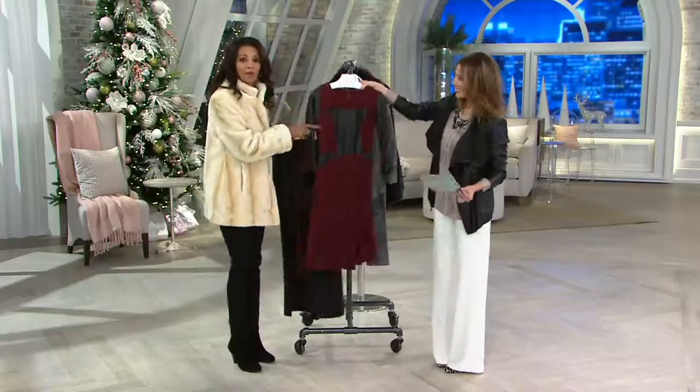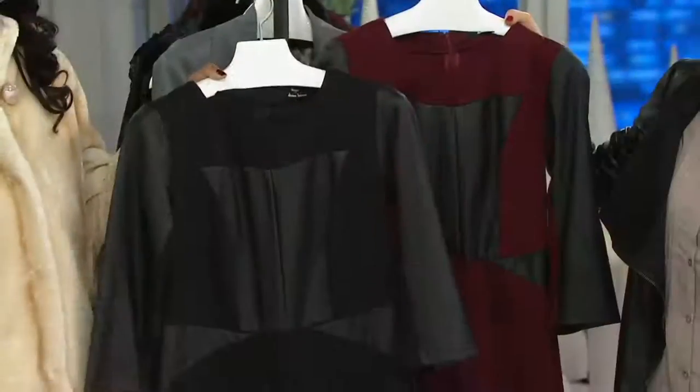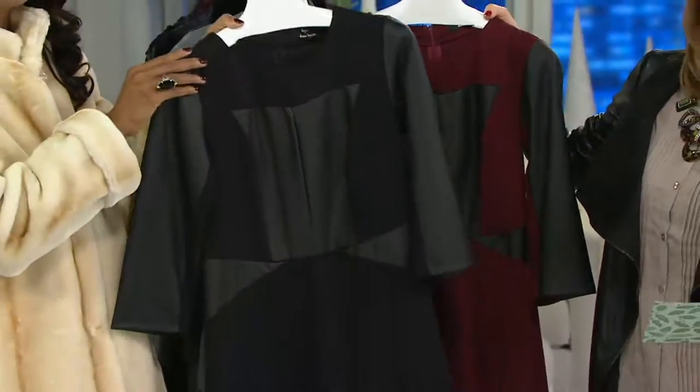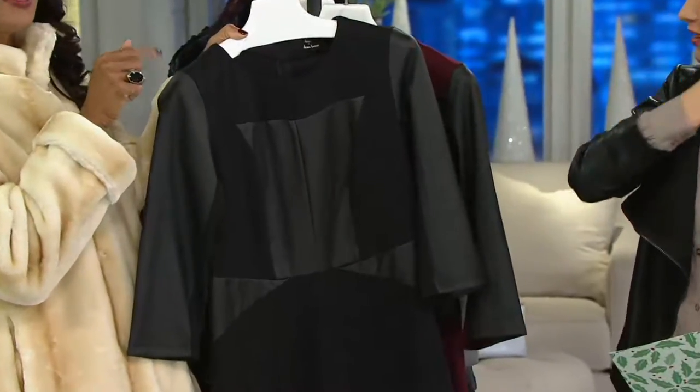If you go on my Facebook page — I have a Lena McIlwain for Dennis Basso QVC Facebook page — this is the dress that I'm wearing in my profile picture. That's how much I love this dress.